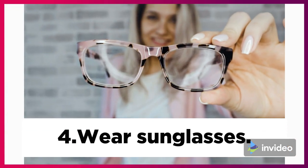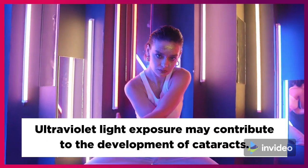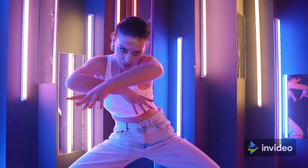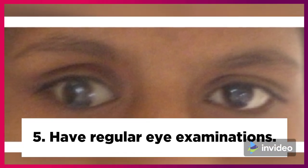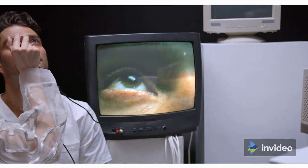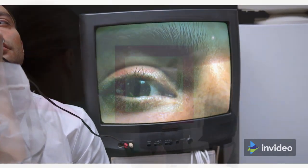Fourth, wear sunglasses. Ultraviolet light exposure may contribute to the development of cataracts. Fifth, have regular eye examinations. This way, you can detect and treat eye problems earlier.